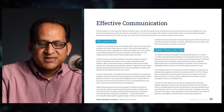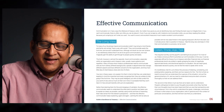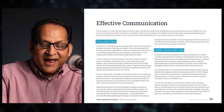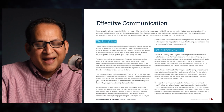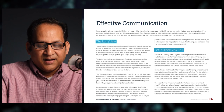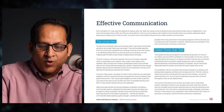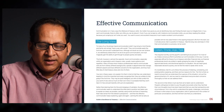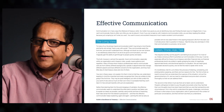To many of us, the phrase 'good communication skills' brings to mind people who simply have a way with words. We believe that if we are to be good communicators, we must magically gain the ability to get through to people quickly and easily. The truth, however, is almost the opposite. Good communication — especially within an organization and in treasury roles — usually means patience and repetition.